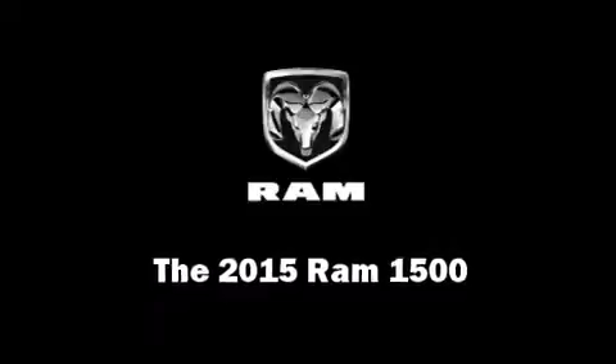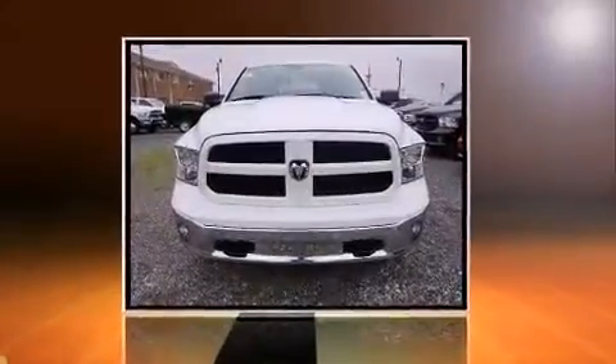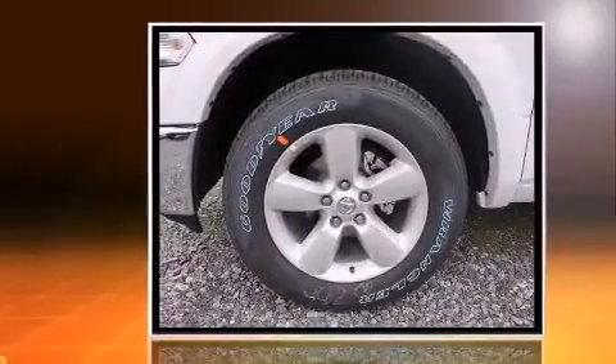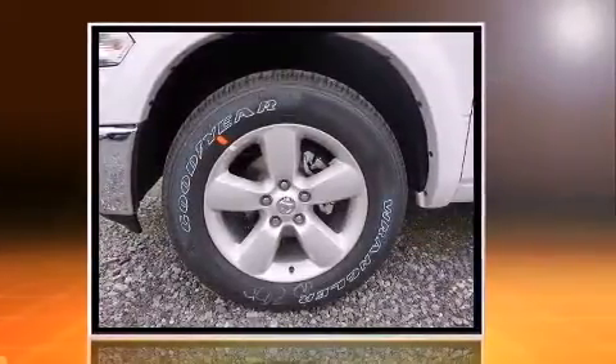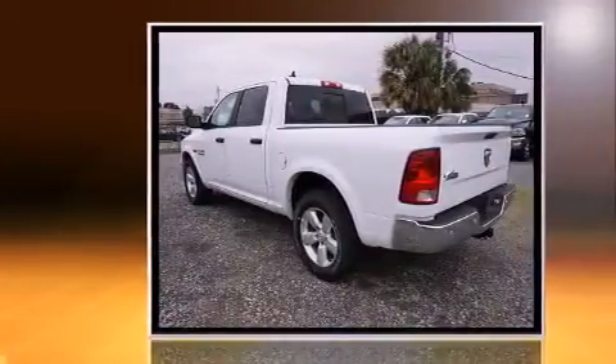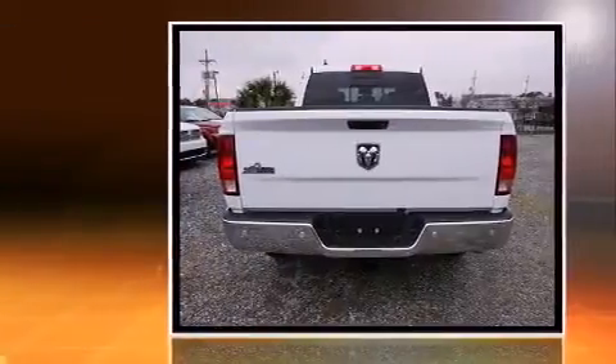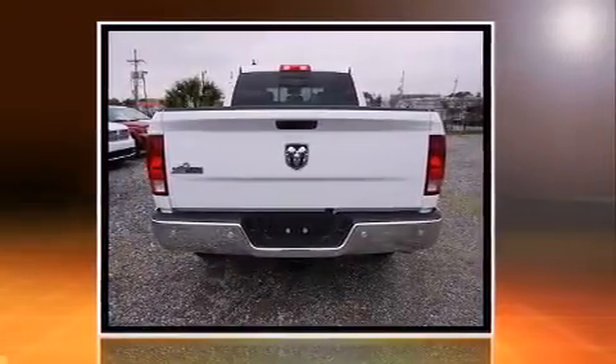This four-door, five-passenger truck stands out among competitors in its class. It features an automatic transmission, rear-wheel drive, and a powerful eight-cylinder engine. Top features include cruise control and outside temperature display, power door mirrors and heated door mirrors, remote keyless entry, and much more.